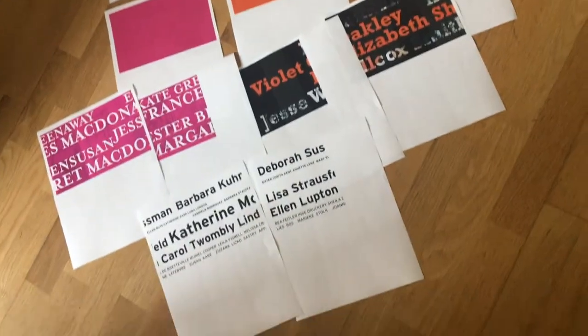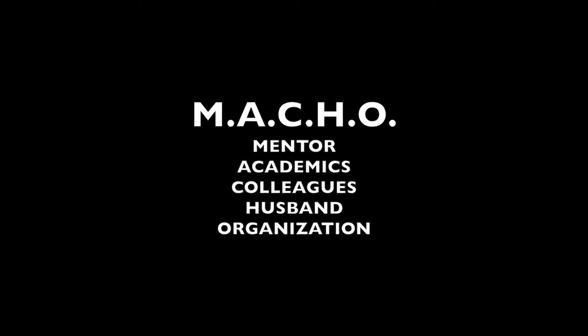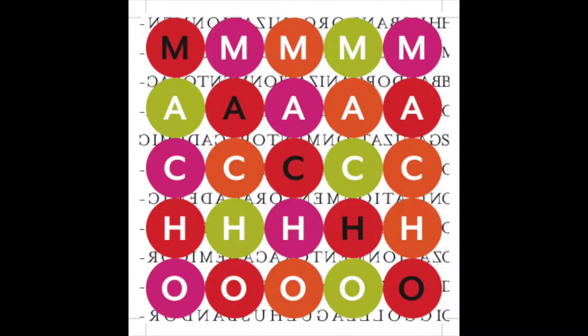I identified a relationship pattern associated with most of the women: a strong mentor, participation in academics after graduation, partnerships with colleagues, a husband or partner in the industry, and working for a prestigious organization early in their career. This rating system is identified by the acronym MACHO — an interesting coincidence. The rating system was developed to help young women designers create a career path that would help them achieve historical design status.